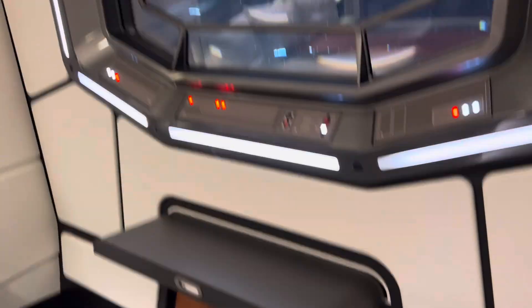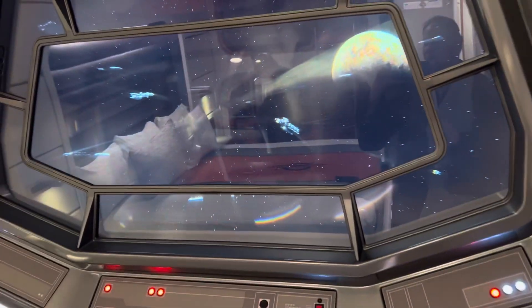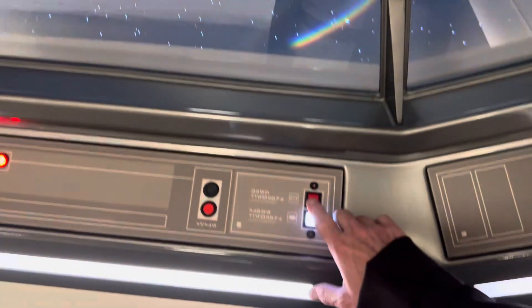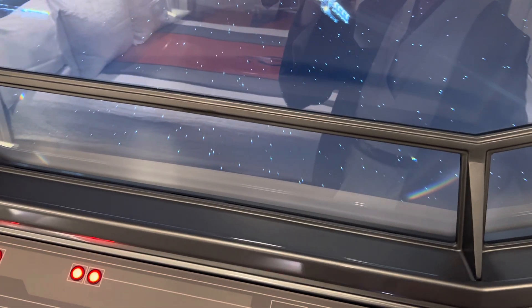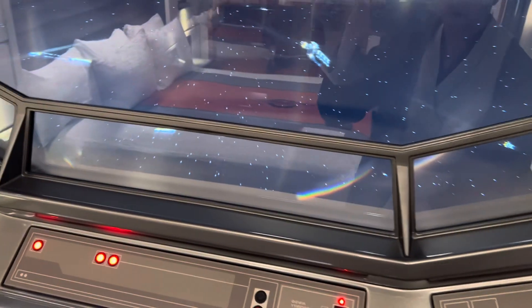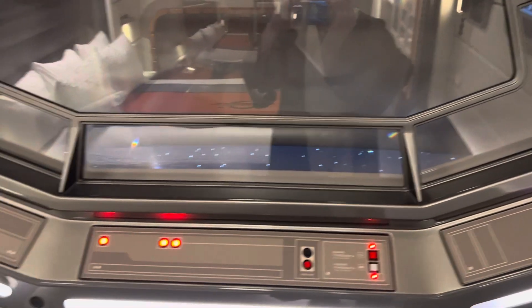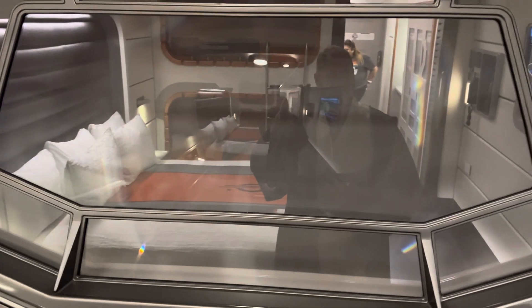So this has been the room tour. I'll show you how we close the blinds if you don't want to see space out there. You hit that button right there and it should close the blinds down. Look at that — now you don't have to look out into space.